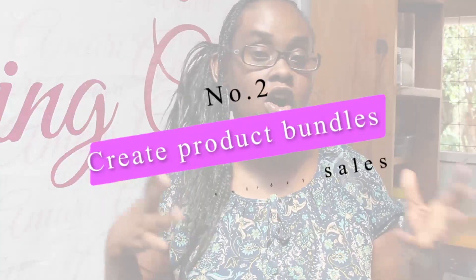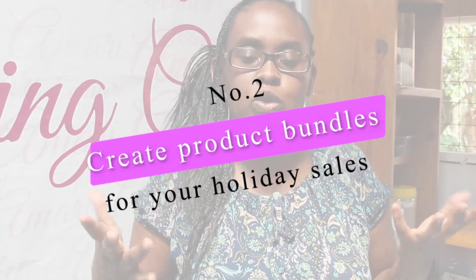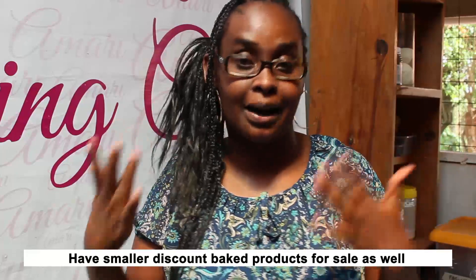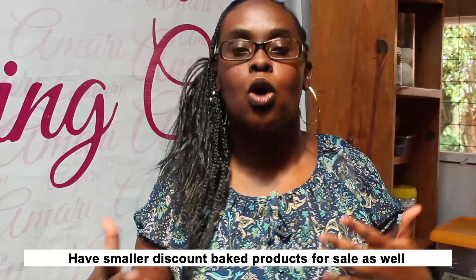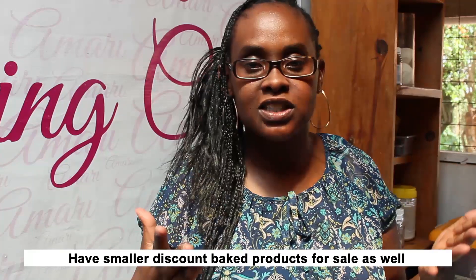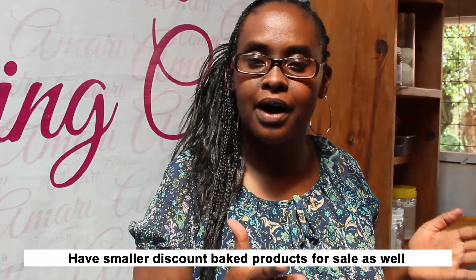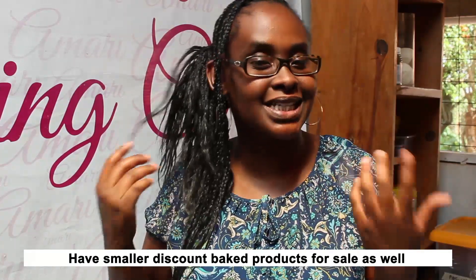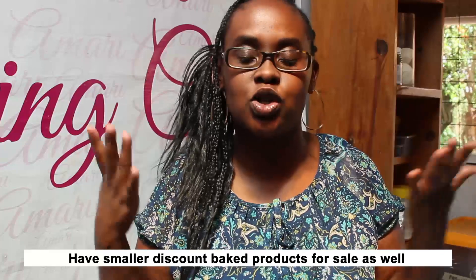The second thing you want to do is create product bundles for the holiday season. These are things that complement each other, especially for those people who are looking for a few items that go together for the holiday season — maybe like cakes and cupcakes, or if you do cookies, bundles of cookies and something else, or treat boxes. Make sure if you have premium products, you also have some discounted items that don't cost so much that you can actually sell to your target market.